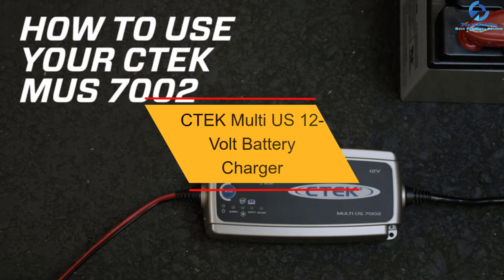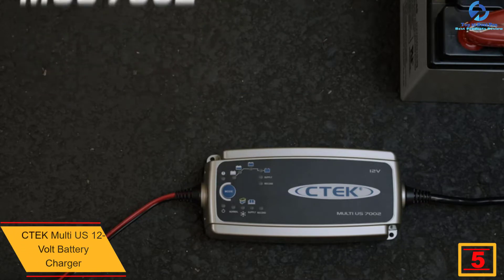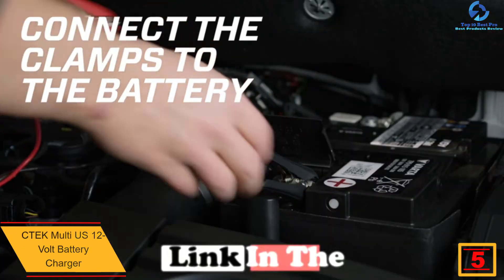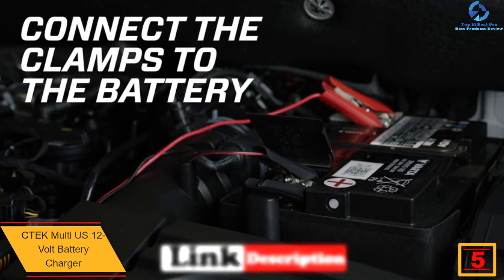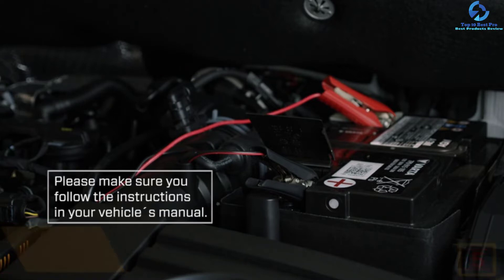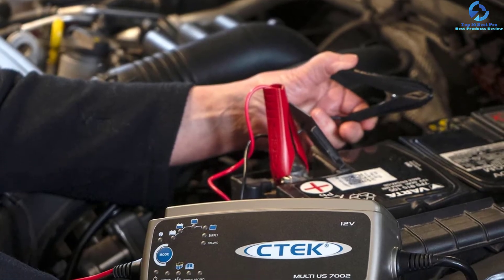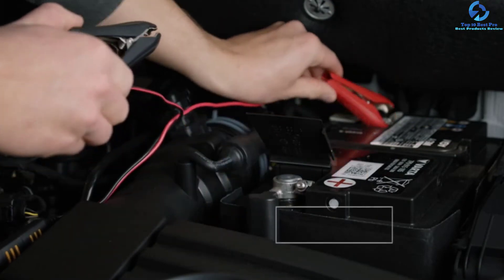At number five, we have the CTEK Multi US 12-Volt Battery Charger. Featuring maintenance pulse charging, the charger will easily increase battery life while delivering superb performance, making it ideal for charging multiple batteries at once. The 12-volt output makes it excellent for high-capacity batteries. The eight-step functionality and four separate charge modes deliver convenient and efficient battery charging, making it ideal for all users.